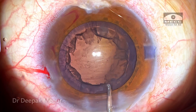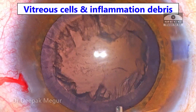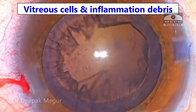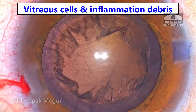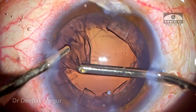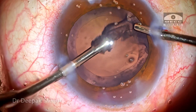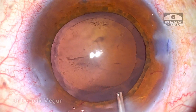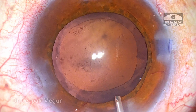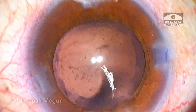The capsule is flushed with BSS just to clean it up, and at this point I'm seeing the presence of vitreous cells and inflammatory debris in the anterior vitreous in the background of the red glow. The cortex aspiration is done, and once the posterior capsule is relatively clean, the presence of inflammatory debris behind the posterior capsule in the vitreous cavity is very much evident.